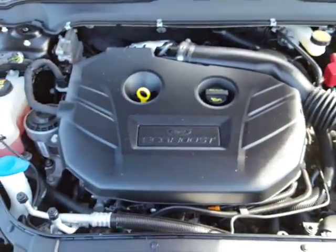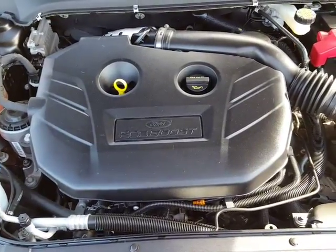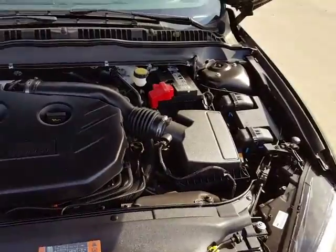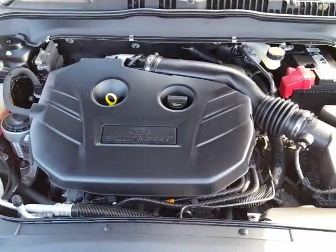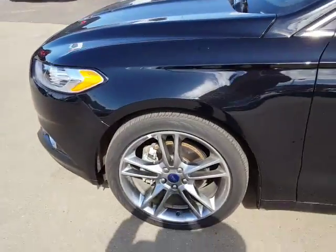Inside here you've got yourself a 2.0 liter intercooled turbo with EcoBoost. It is an inline four, so it's fantastic on fuel efficiency. The turbo is gonna give it lots of kick and power.